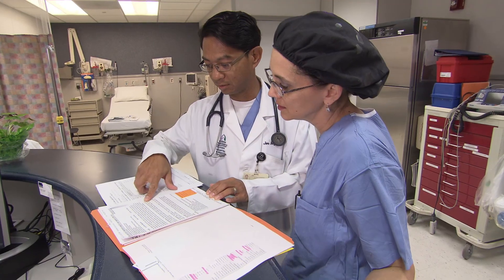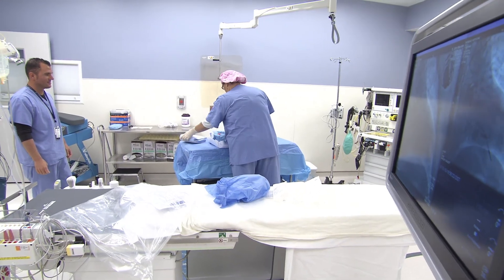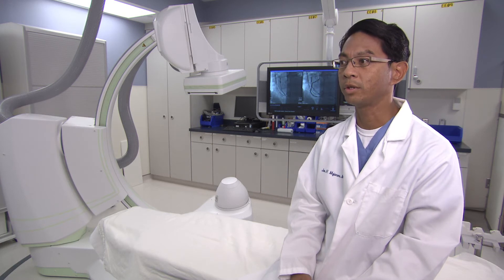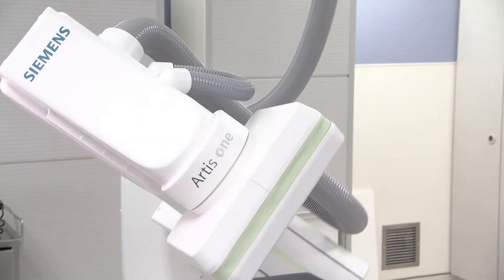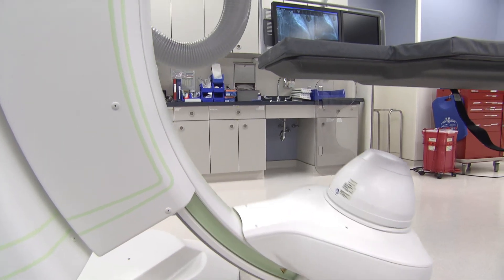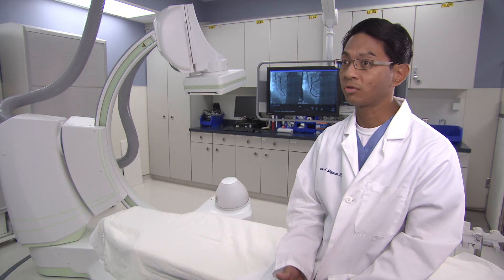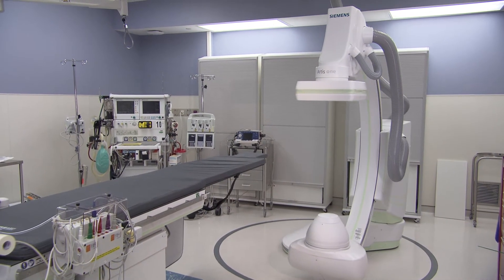I believe the application of the HeartSweep can reduce radiation exposure both to the patient as well as the cath lab team, with the image quality that you get with the minimal amount of contrast that's needed. Having the HeartSweep system here in our hospital puts us at a distinct advantage. I think the technology that's available and the options we have — we've just scratched the surface in terms of using its full capability and potential.